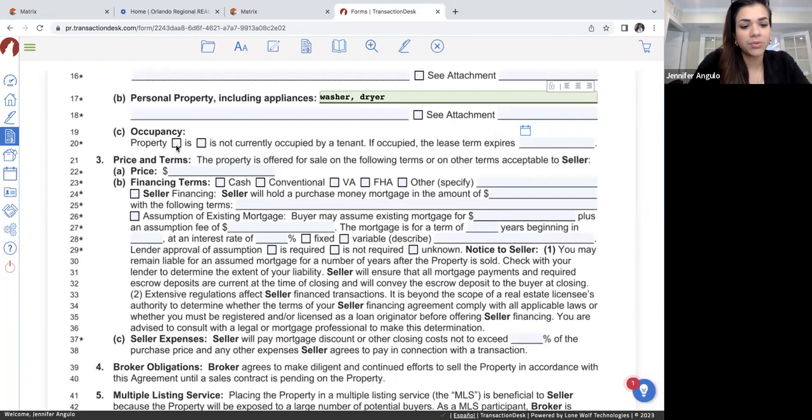For occupancy, you'll know the situation — whether they're still living in the property, whether it's vacant because it was an investment and tenants just moved out, or whatever the case is. Just make sure you click whether it is occupied or not occupied. Let's say this one is occupied, and I'll put it is owner-occupied. I always like to specify because sometimes you'll have tenants, sometimes you'll have the owner. If it is owner-occupied, I check the first box and put owner-occupied. If it's a tenant, you do the same thing but put when the lease expires.